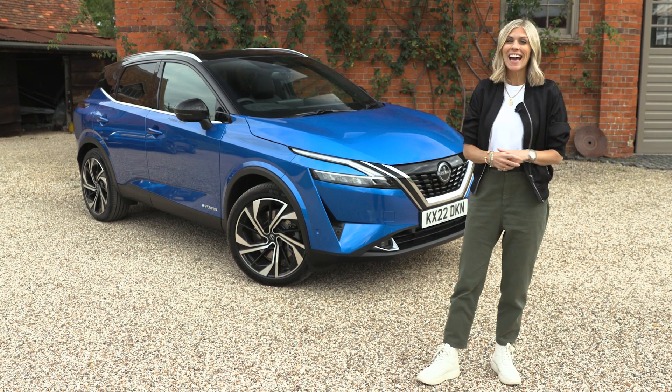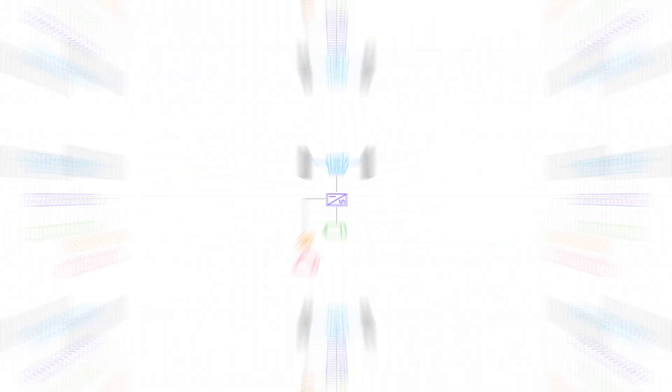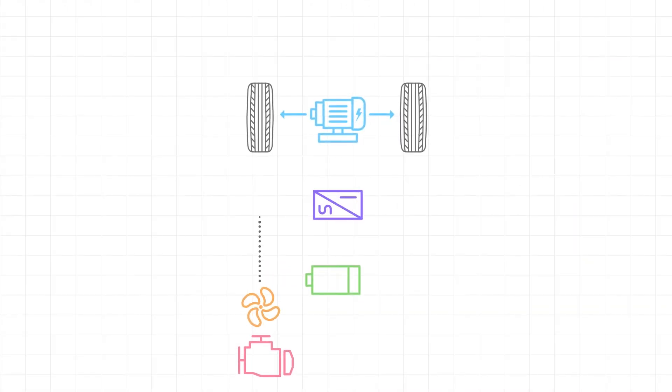E-Power is available on the Qashqai and the all-new X-Trail. E-Power uses the combination of a lithium-ion battery and a petrol engine as a generator to feed energy into an electric motor, which in turn drives the wheels.